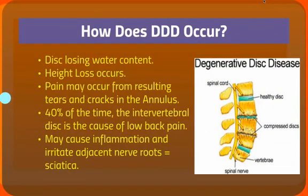So how does degenerative disc disease occur? Essentially what happens is, as we age, you start to lose some of the water content in the disc, sort of like a prune. You start to lose height in the disc, and pain may occur from resulting tears and cracks in the outer part, which is the annulus. As mentioned, 40% of the time the intervertebral disc is the cause of low back pain, and it can lead to inflammation and irritation of the adjacent nerve roots. So in addition to back pain, a person can also end up with sciatica.